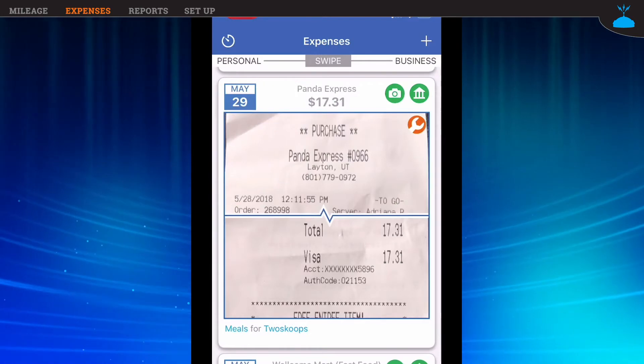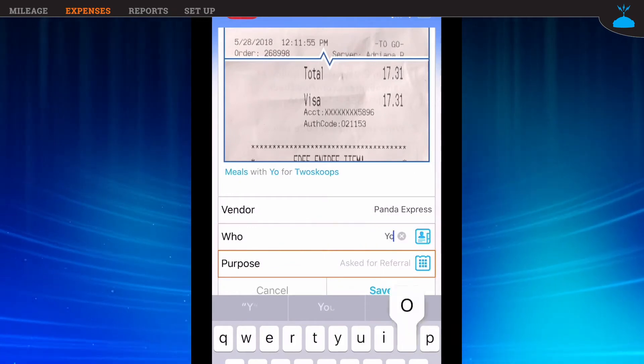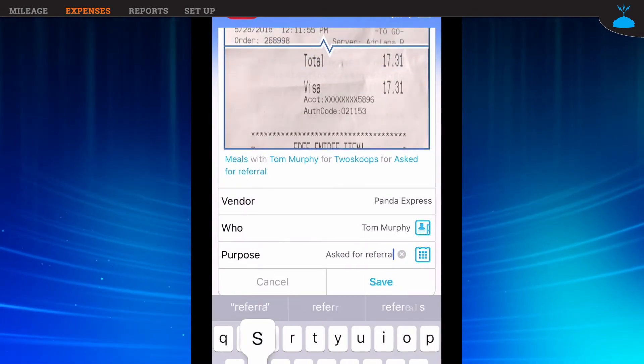Now let's do my lunch meeting at Panda Express. Meals are a unique category for the IRS. Notice when I swipe the meal expense, the card flips over and asks me who I met with and the purpose of the meeting. I simply answer the questions and I'm done. This is just one example of how Taxbot is working to automate your accounting, but also keep you compliant.